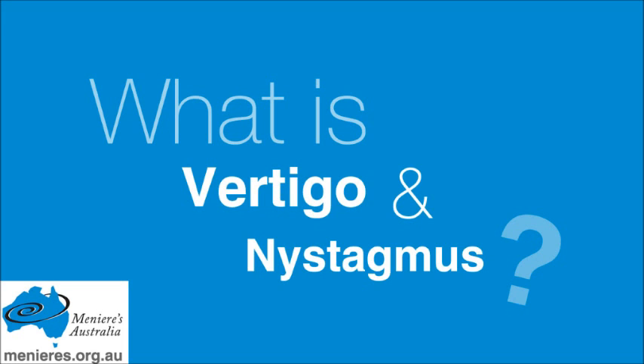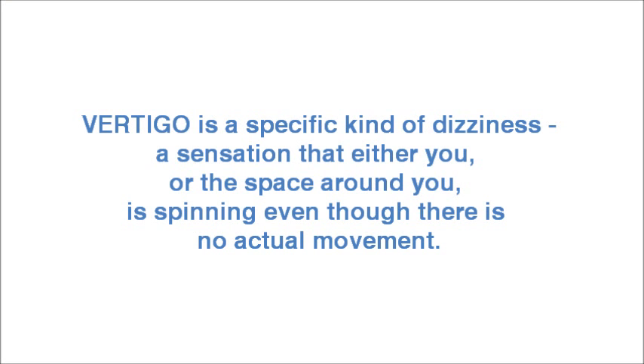What is vertigo and nystagmus? Vertigo is a specific kind of dizziness — a sensation that either you, or the space around you, is spinning even though there is no actual movement.